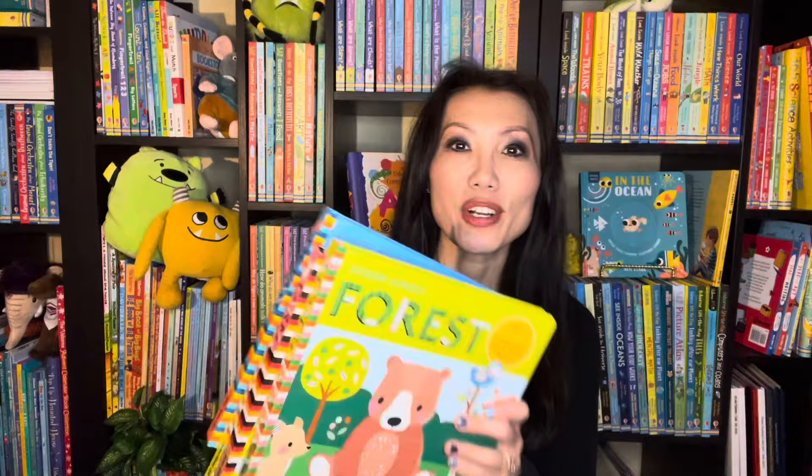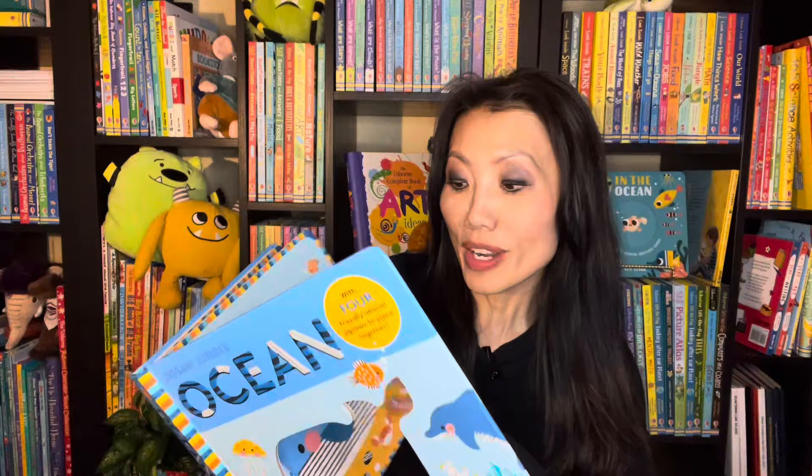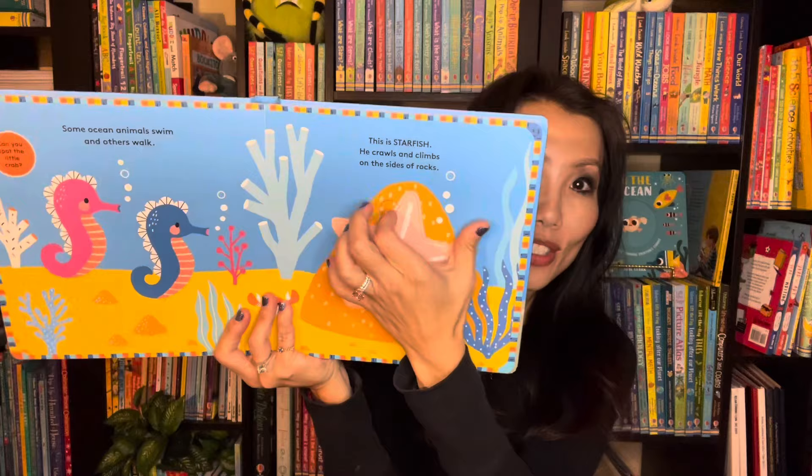This is the Jigsaw Jumble series. We have forest, farm, wild, and ocean. I'll show you the inside of the ocean, but each one of these books comes with four animal jigsaws for you to piece together. This is great for hand-eye coordination, developing fine motor skills, and tons of fun on each page.